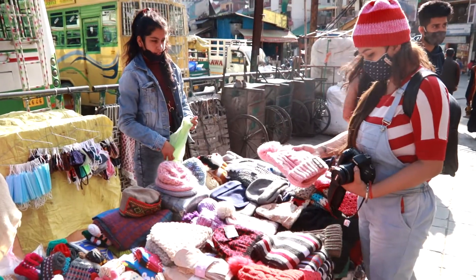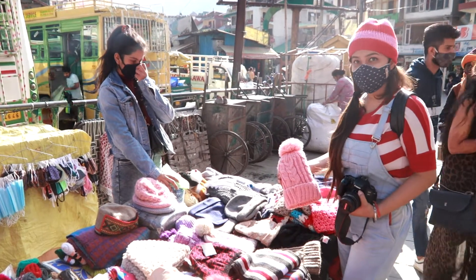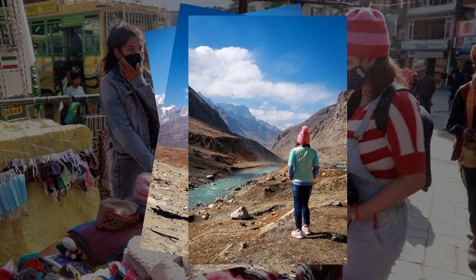I love wearing cute caps and got this pink one for Rs 200, which I wore at Rohtang Pass the next day.